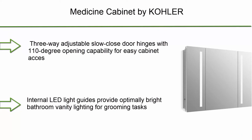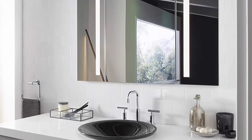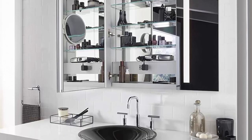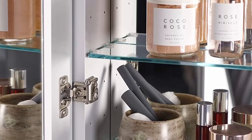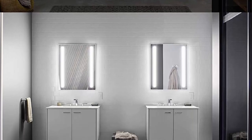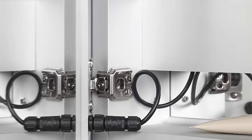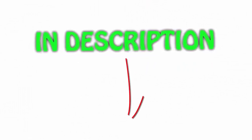Number 1: Kohler Verdera collection bathroom medicine cabinet with mirror, 40x30 inch, lighted, K99011-TL-CNA. Three-way adjustable slow-close door hinges with 110-degree opening. Internal LED light guides provide optimally bright vanity lighting at 2200 lumens with no hot spots or dark spots — 65 lumens per watt, approximately 3000 Kelvin neutral light. Minimum CRI 90. Integrated LED bulbs estimated at 59,000-hour life. Compatible with wall-mount LED dimmers. All items available on Amazon.com with links in the description.